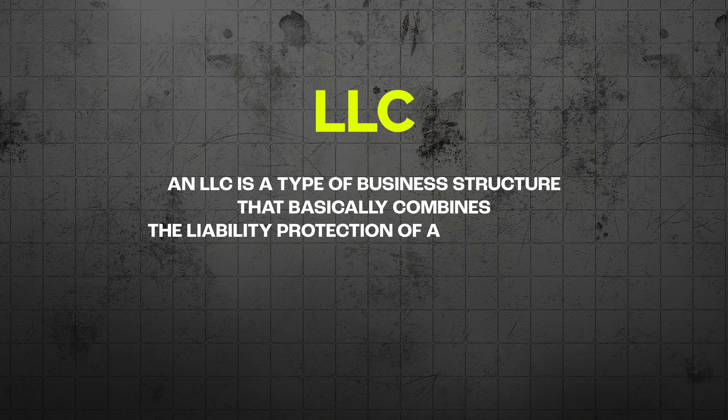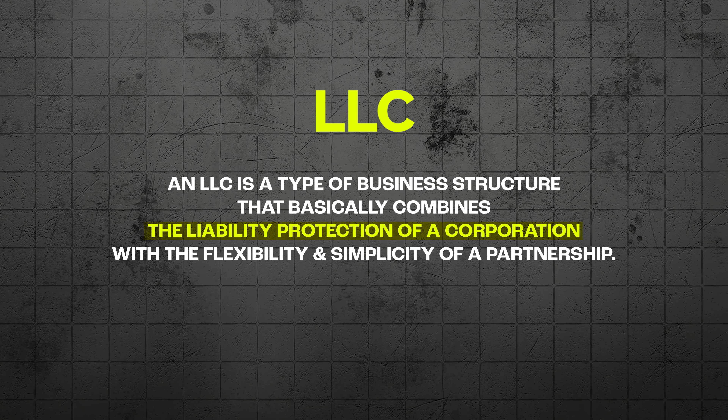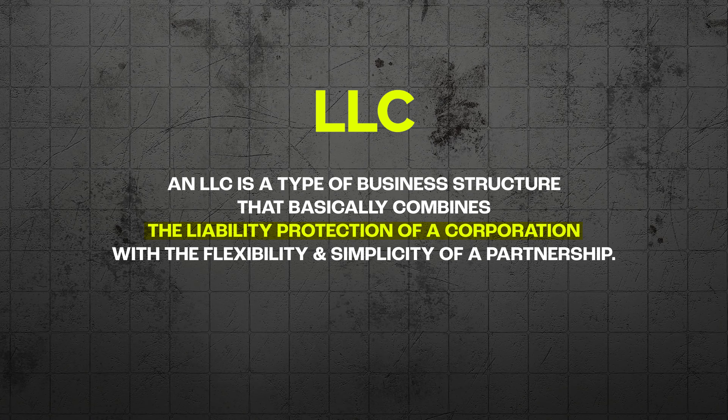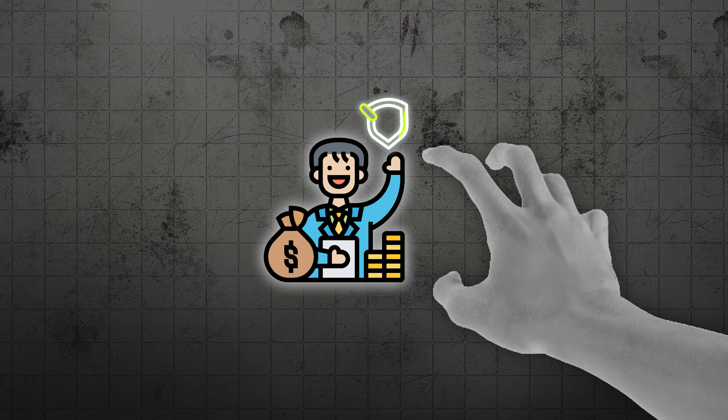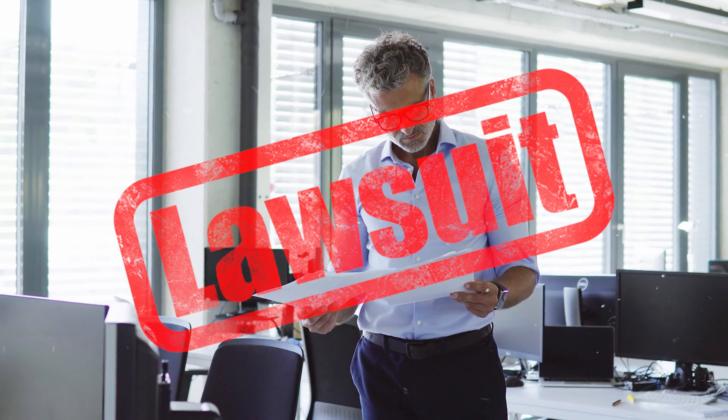An LLC, or limited liability company, is a type of business structure that basically combines the liability protection of a corporation with the flexibility and simplicity of a partnership. It is a great way to legally separate your personal assets from your business so you're not personally responsible for the business's debts or legal issues.